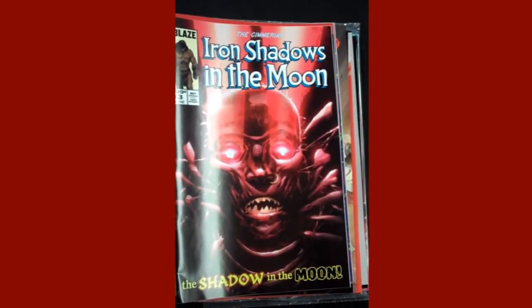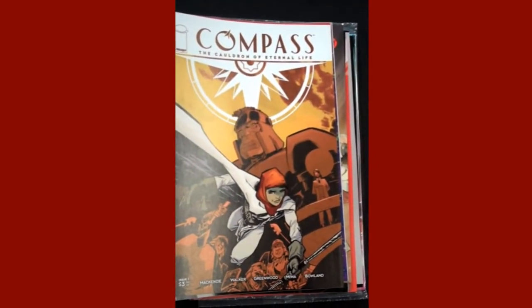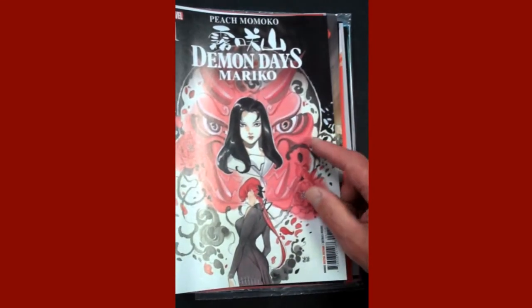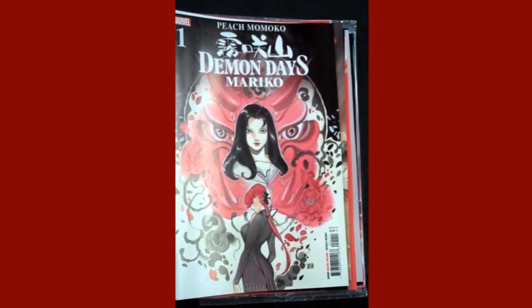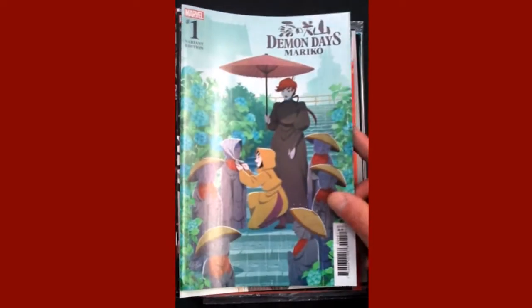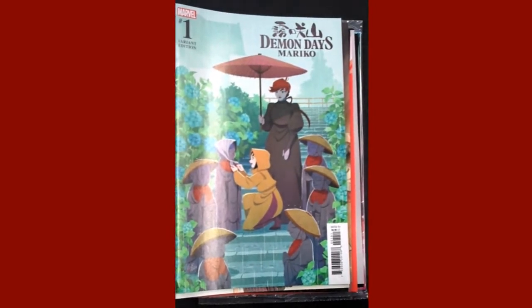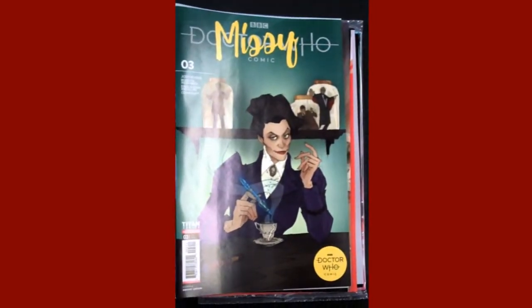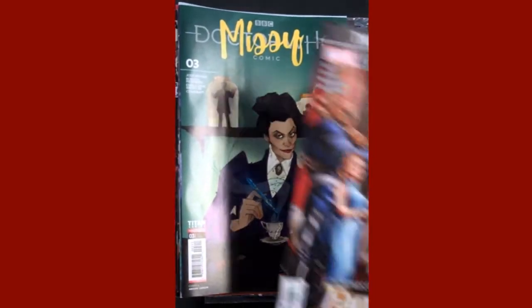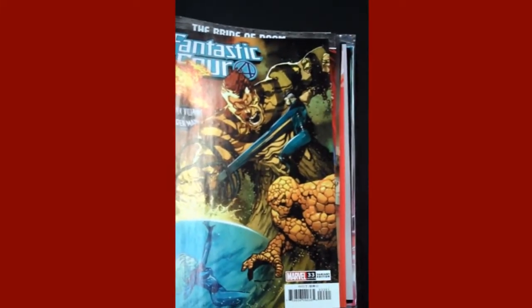Image Publishing is up next with issue one of Compass. Marvel brings us Demon Days: Mariko — a Peach Momoko book, drawn and written. Gorgeous cover, one of our top five covers of the week, as is the variant — very, very pretty. From Titan Comics, we have issue three of Doctor Who: Missy. Marvel's up next with the Fantastic Four issue 33, and the Sinister Villains variant is right there.